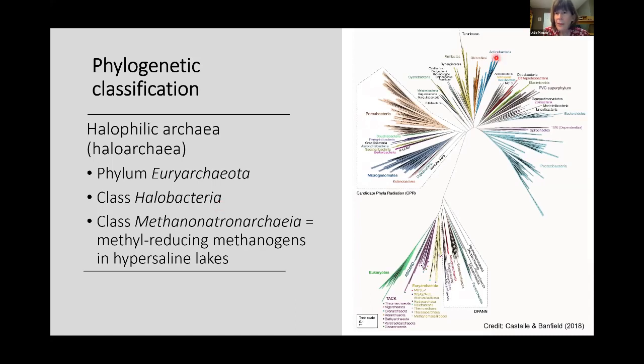When we look at the tree of life and the phylogenetic classification of halophilic archaea, we find they are actually quite closely related to us — to eukaryotes — when compared to bacteria. If you look at this tree of life, the large group are bacteria, and when we look at archaea and halophilic archaea compared to eukaryotes, you can see this close relationship.